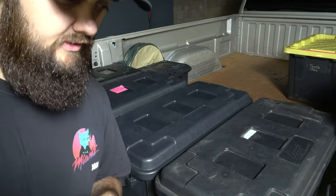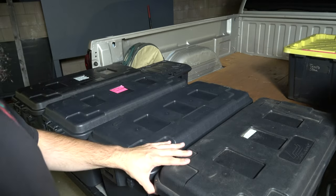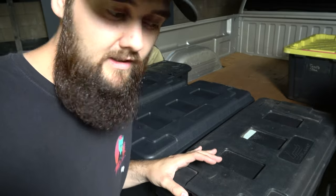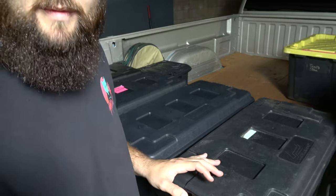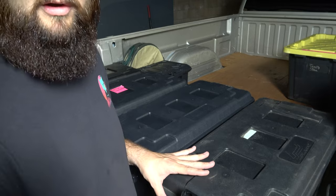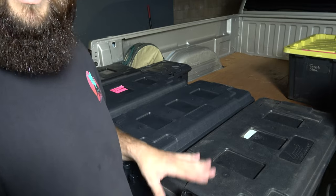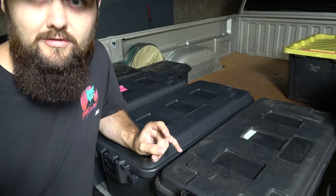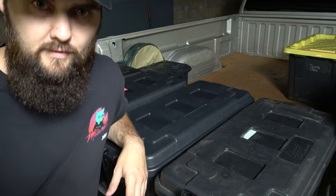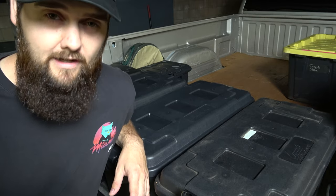We're going to get into these cases and I'll show you what I've got. These are Plano Sportsman trunks — probably the best things I've bought for camping and off-road stuff. They fit in my girlfriend's Jeep, they fit perfectly in the truck bed, they double stack, and I can stack them in the garage to get them out of the way.